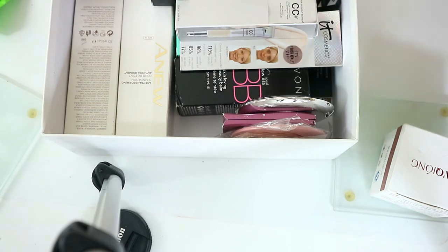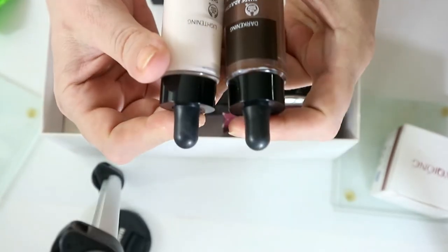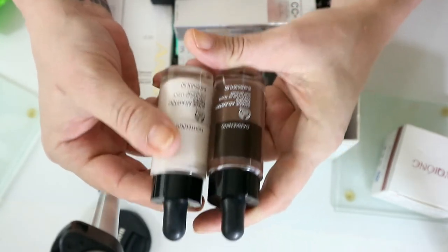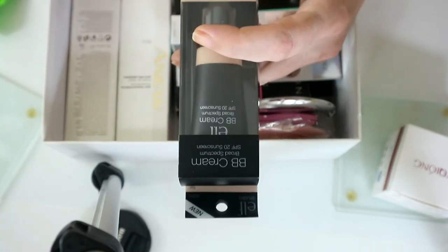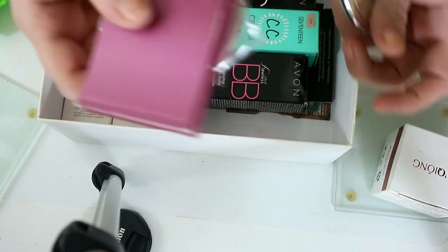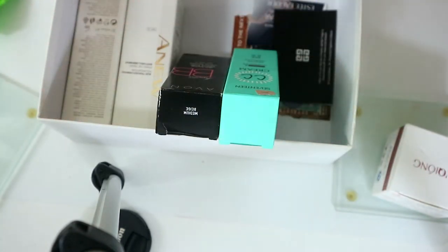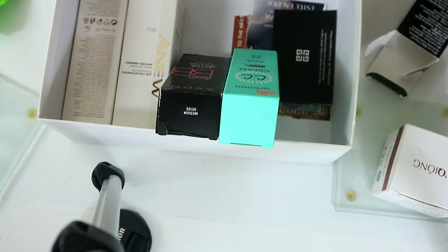I'm keeping my lightening and darkening drops from the Body Shop — these are one of the nicest ones out there, so I'm keeping both of them. This is an Elf BB cream, obviously hasn't been opened. The It Cosmetics — I still haven't tried it. The Avon BB Cream colour correction cream in medium beige — let's see what this looks like, and it's got SPF 50 as well.